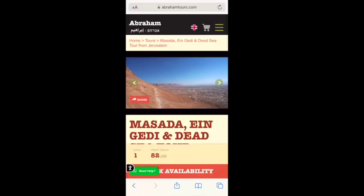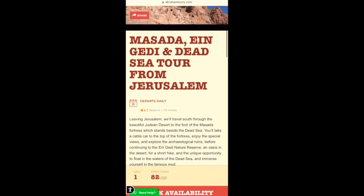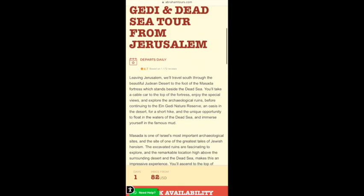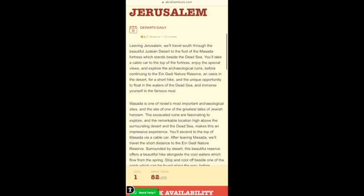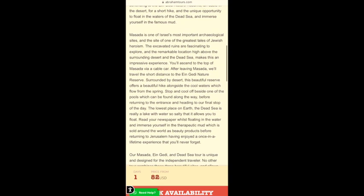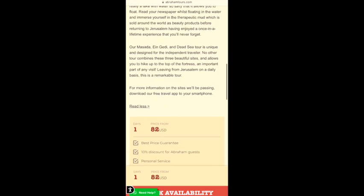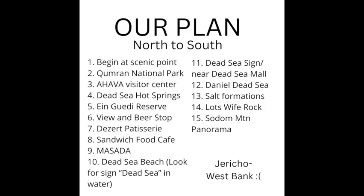Please note that these tour groups do not include Qumran — they only include the Dead Sea, Masada, and En Gedi. Another option if you don't have a car is that once you are in Jerusalem you can rent a car for a day or two to see all the sites that I will show you.